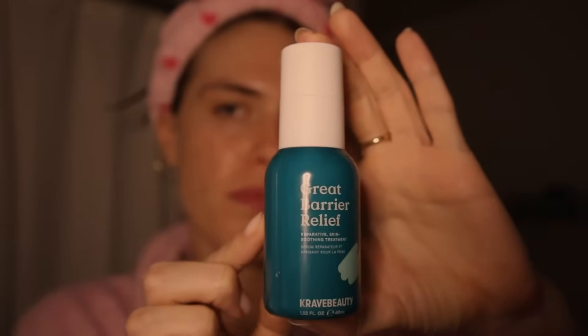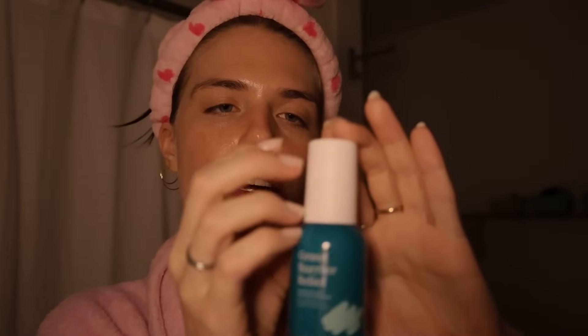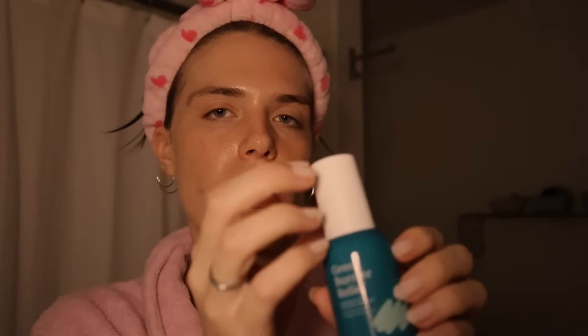Next I use this serum — this is the Great Barrier Relief by Grave Beauty. I think I've been using this for about two years now, and my skin loves it. It's super soothing. It's a reparative skin soothing treatment and it's supposed to help heal your skin barrier, especially if you're really dry or you've stripped your skin barrier for whatever reason. I'm out of this unfortunately — I just wanted to show y'all. I have another one coming tomorrow, I ordered some more. It's just a really hydrating, soothing serum.